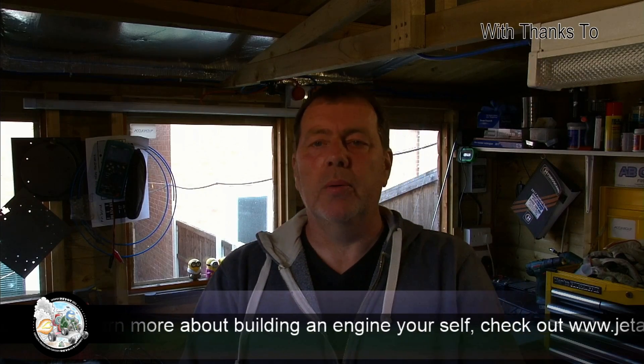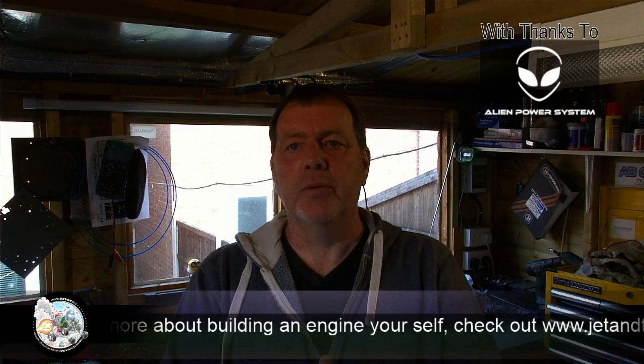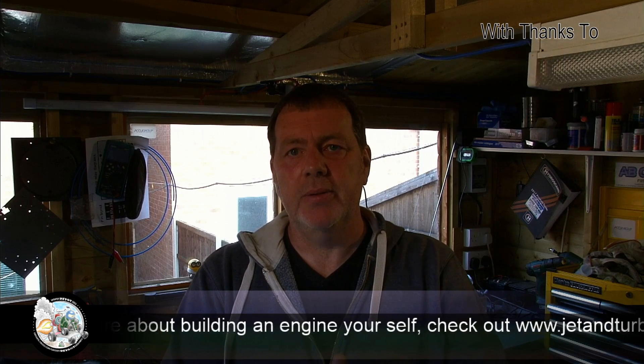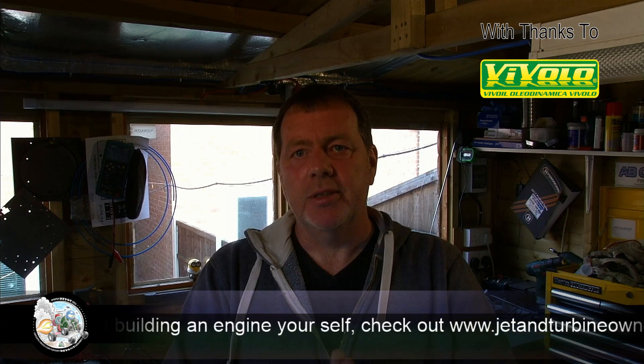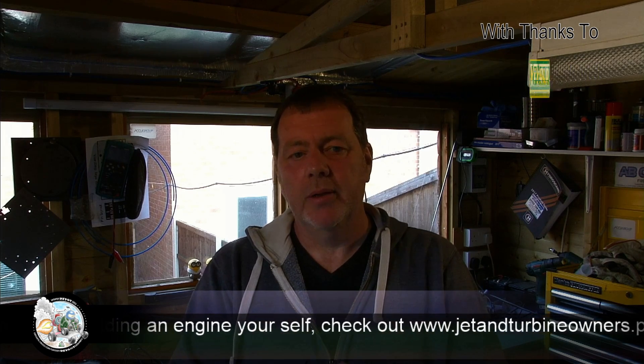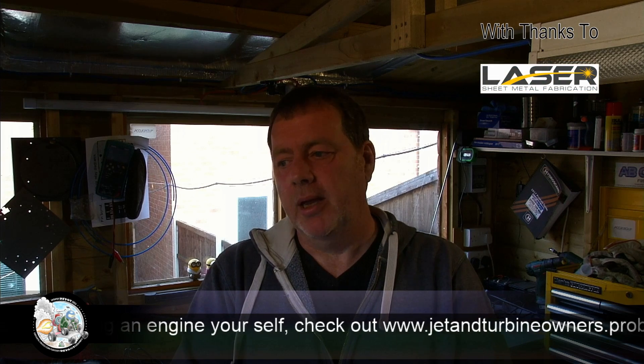Hi guys, welcome back, thanks everyone for the support over my last couple of videos. Today we're going to do another engine test — a few more little bits: start the engine, try to bring the idle back to a lower setting, and then see how the engine reacts to some throttle input from the foot throttle, and hopefully get up to top pressure, P2 pressure, at 40 PSI.